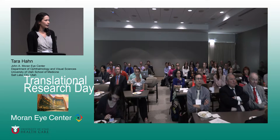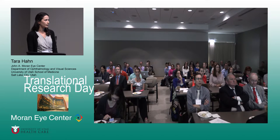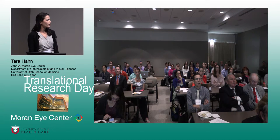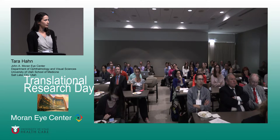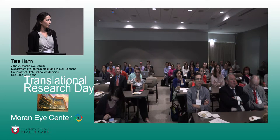A right head tilt was noted on exam, which was not consistent with photos from two years ago. She had a left-beating nystagmus in primary gaze, small amplitude and low frequency, and an up-beating and left-beating nystagmus on fundus examination. Because of the abnormal appearance of the optic nerve, ultrasound was obtained, which showed calcified drusen in both eyes.